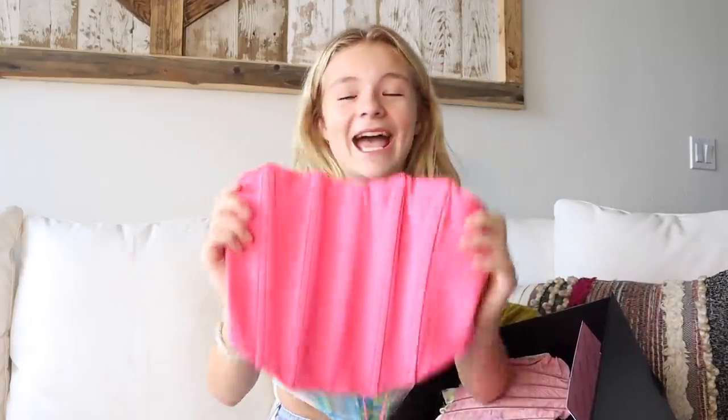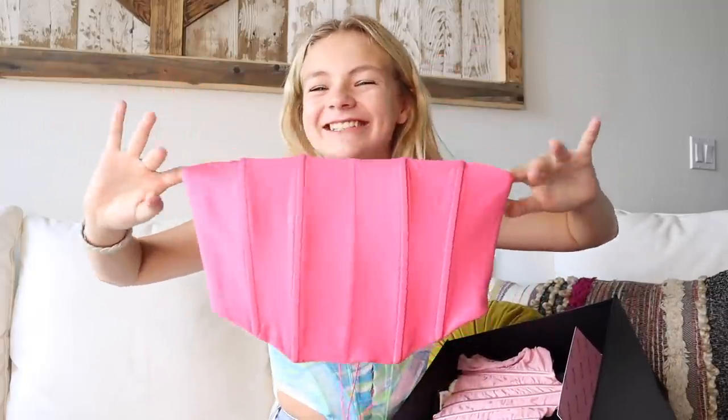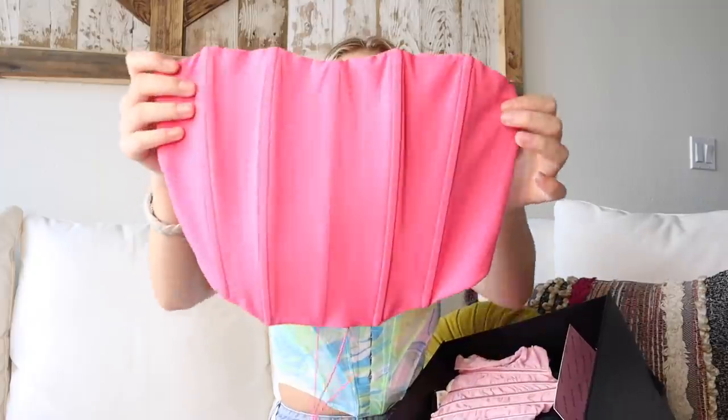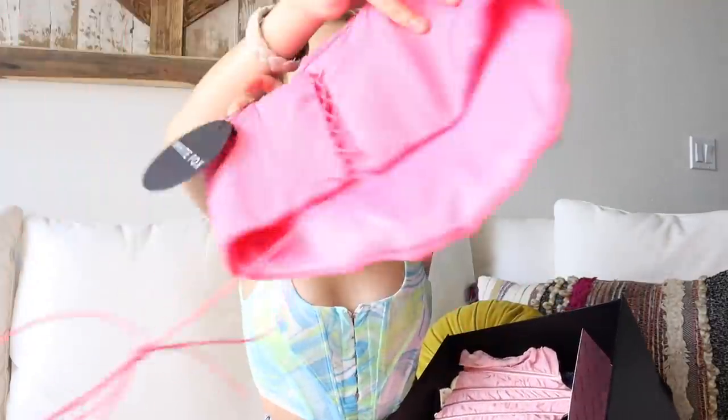Next is this pink top, and I'm obsessed with it. It's like a bright bubble gum pink which I am in love with. It is a corset top — I don't know why I've been so into those recently. Look at the back — it's so cute.